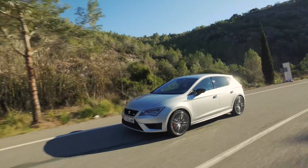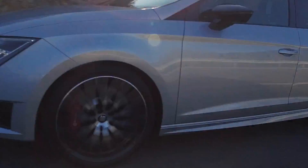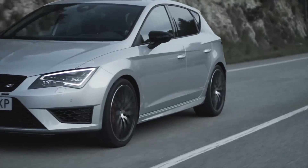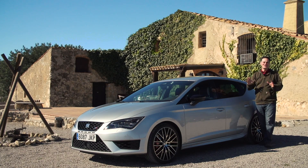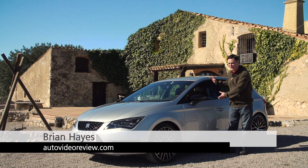This marks 20 years since SEAT first introduced the Cupra to the world. The first Leon Cupra arrived in 2000, and 2016 sees the release of the most powerful Cupra ever. We're here in sunny Barcelona with the new top model of the SEAT Leon, the Cupra 290.